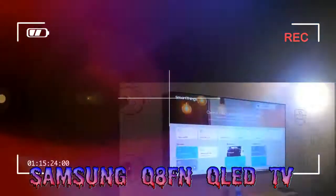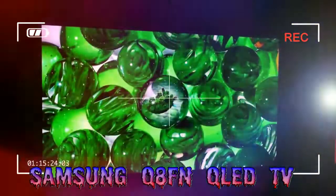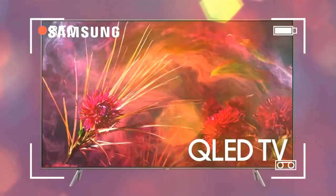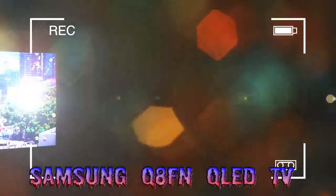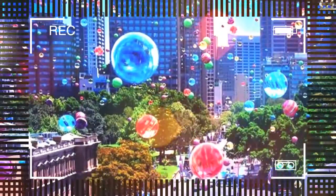For its 2018 TV lineup, Samsung has thrown in as many new features as possible, from its Bixby voice assistant to SmartThings IoT connectivity, to a smartphone-based TV setup that supposedly takes less than a minute. But connectivity isn't all this TV can do, obviously, and whether or not you want your TV to connect to your smart fridge or your smartphone,